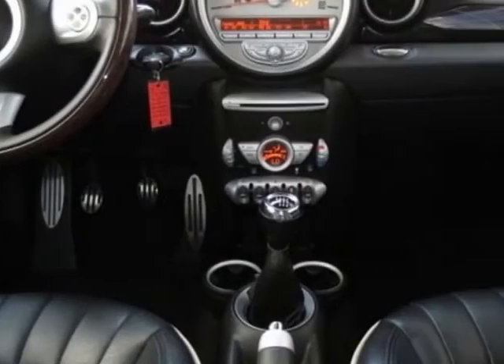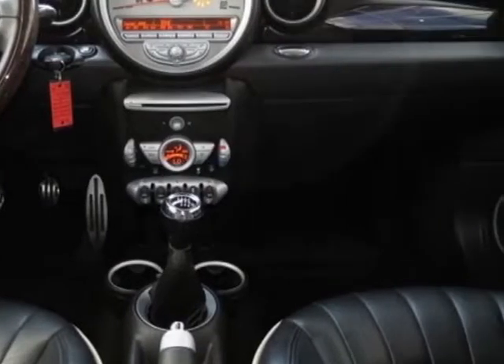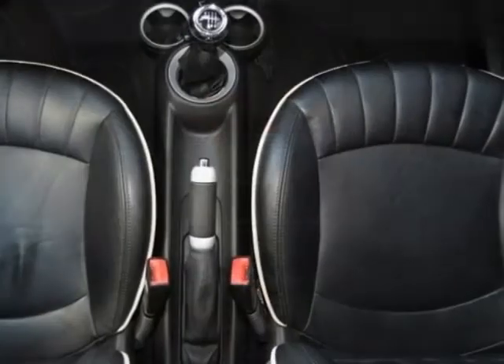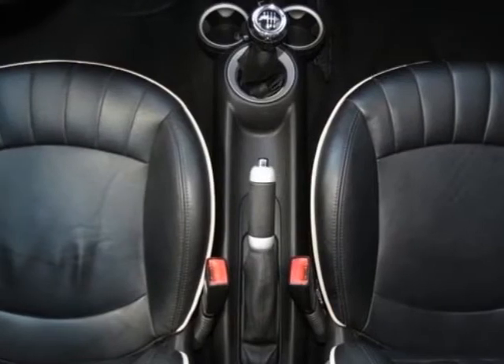Carbon black leather seat trim in the premium package. Call 800-574-0279 or email our friendly sales staff today to schedule a test drive.